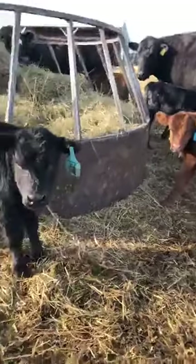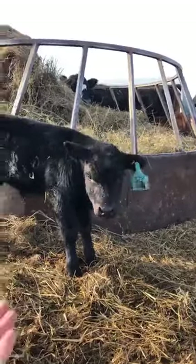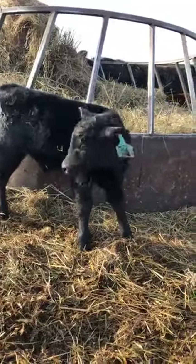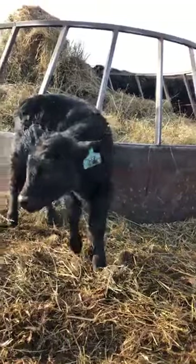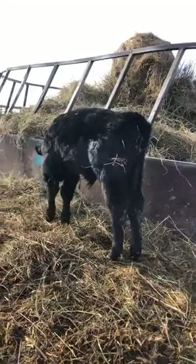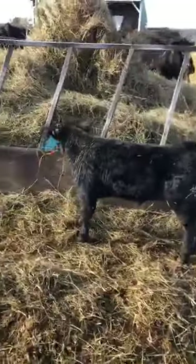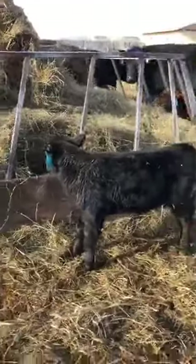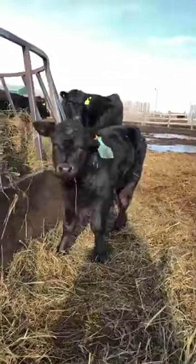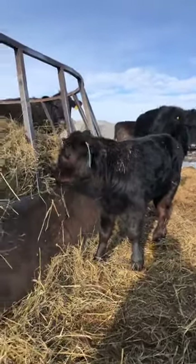A bunch of our cattle also got their hooves trimmed today. It's just like people getting a manicure or pedicure - it doesn't hurt them at all. It's the same type of material that your fingernails are made out of. The sensation and sometimes the noise can be a little unnerving for animals, especially if they've never had their hooves trimmed before. We put them in a safe and secure space, and once they realize it doesn't hurt at all, they don't mind, and it doesn't take very long.